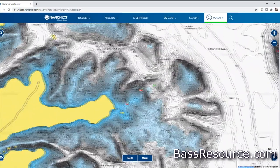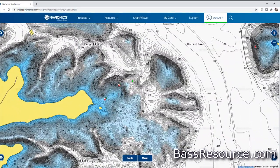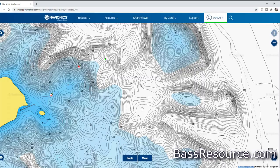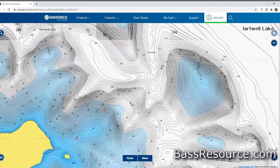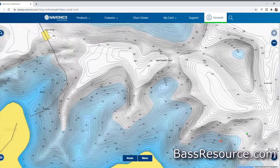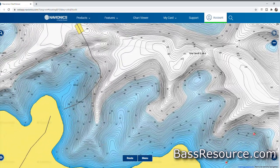Which points have a steeper, quicker drop versus the long tapering points? Which ones have a north-south orientation versus east-west? Same thing with humps — where are they in relation to flats, to the shoreline, in deeper versus shallower water? Are they bigger or smaller humps? Multiple humps in an area? Categorize those however makes sense to you — you're going to use that information later on.